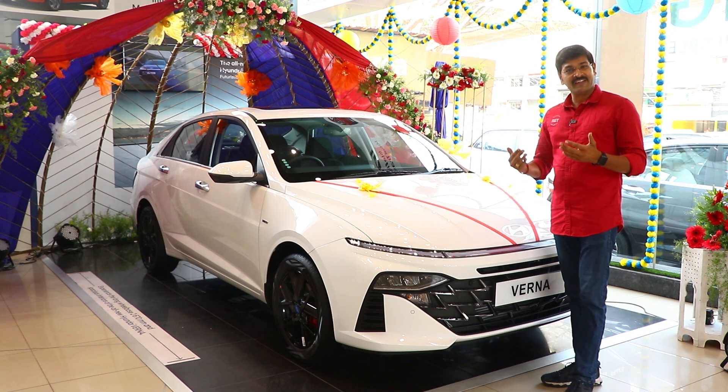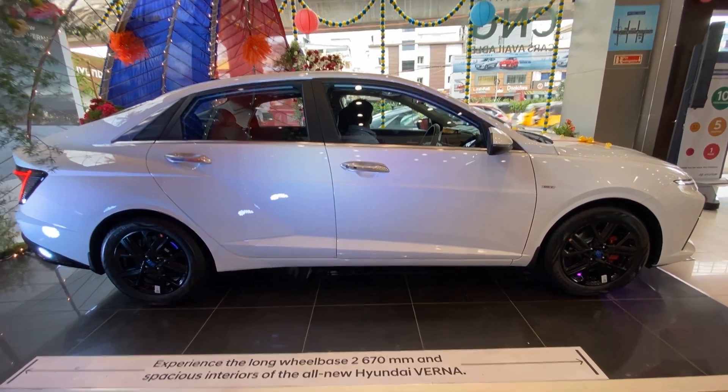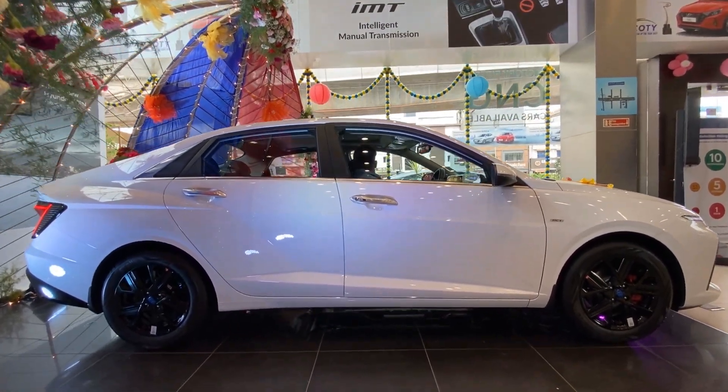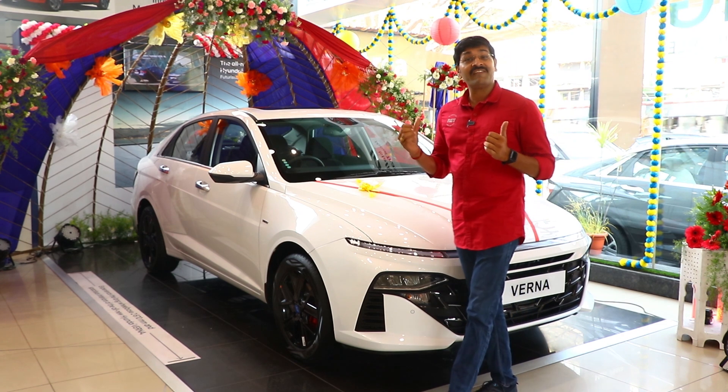This space has increased. The wheelbase is also increased, and the boot space and capacity have also increased. We can also provide additional details: the car has ADAS Level 2, which the company calls SmartSense.